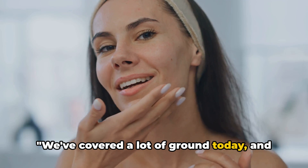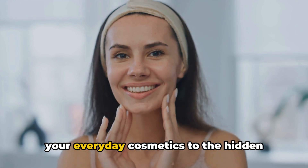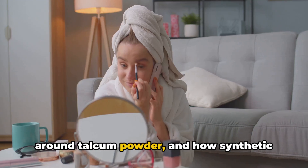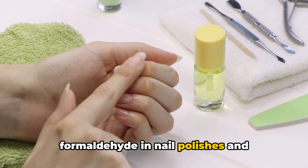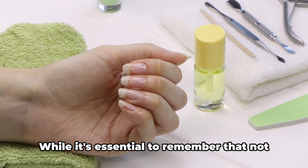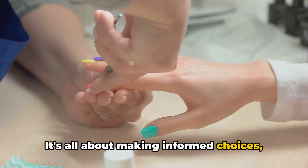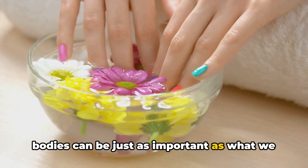We've covered a lot of ground today, and we hope you found it enlightening. From the potential risks of parabens in your everyday cosmetics, to the hidden dangers of phthalates in your nail polishes and hair sprays. We've shed light on the controversy around talcum powder, and how synthetic fragrances may do more harm than good. We've also unpacked the issues with formaldehyde in nail polishes and hair smoothing products, and the concerns about synthetic chemical sunscreens. While it's essential to remember that not all chemicals are harmful, being aware of what's in the products we use daily is a crucial step towards a healthier you. It's all about making informed choices, seeking out alternatives when necessary, and understanding that what we put on our bodies can be just as important as what we put in them.